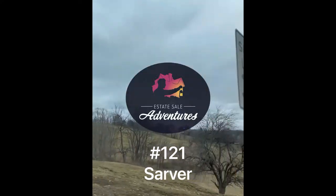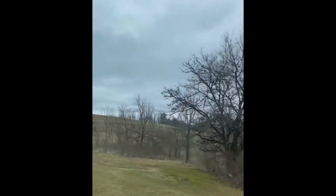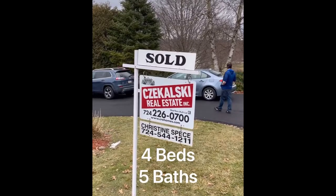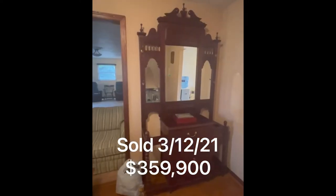Estate Sale Adventures number 121, Sarver. When PittsburghEstateSales.com has a Butler County sale listed, I find myself always wanting to go. This large 1987 custom home in Sarver fit the bill, and there were plenty of interesting things to find.